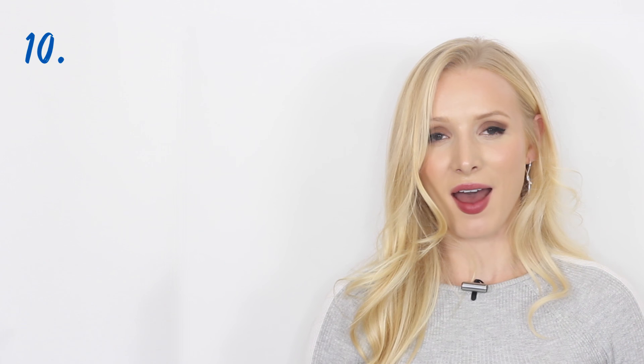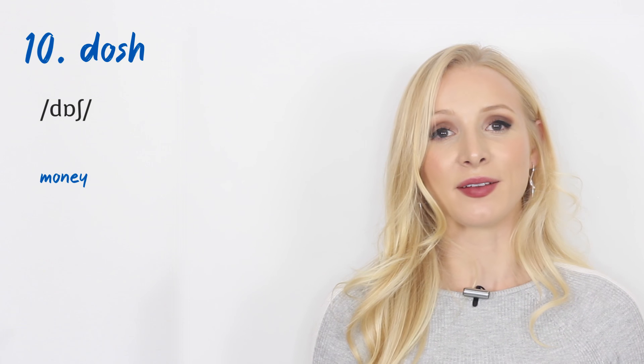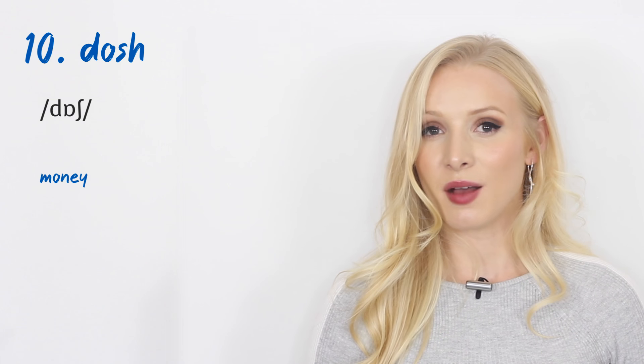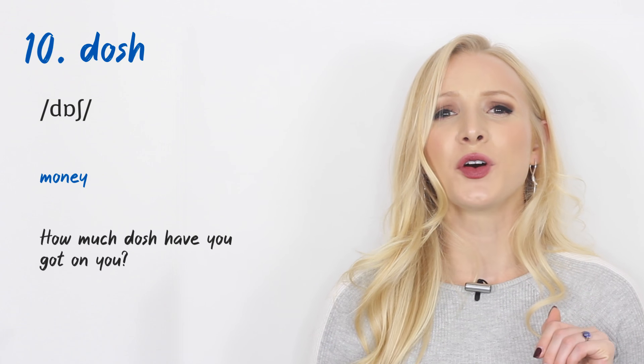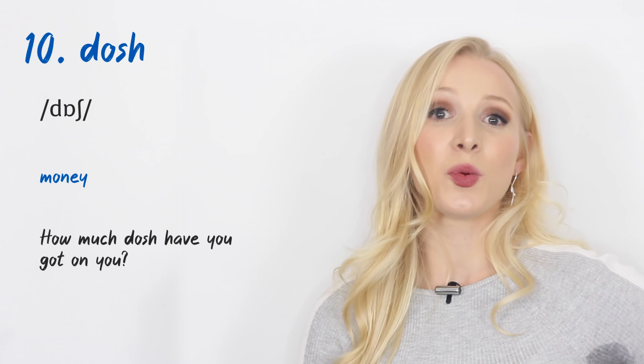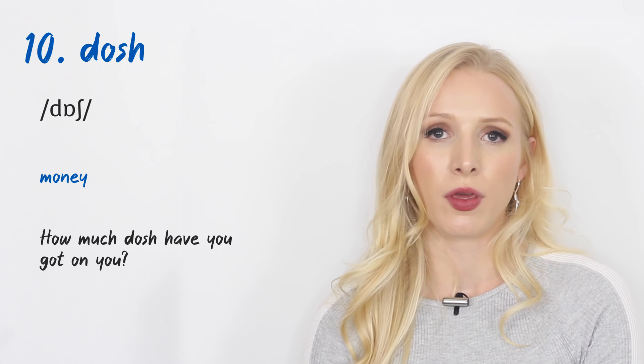Number ten: 'dosh.' This means money. If you've got loads of dosh, you've got loads of money. An example: 'How much dosh have you got on you?' — meaning how much money are you carrying with you.